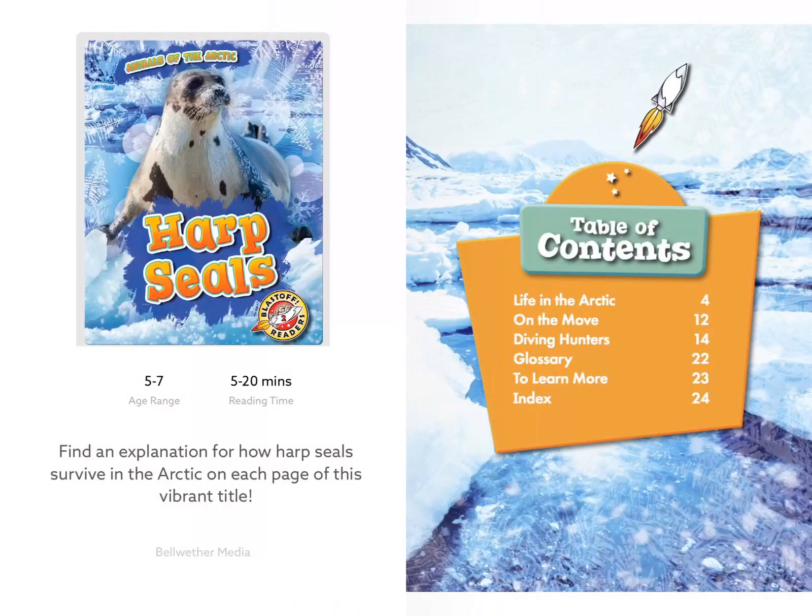Hi boys and girls, this is Mrs. Miller here to read to you about harp seals today. I'm here with my son Memphis again, and we are going to read about these animals of the Arctic since it's so cold today and we're home on our e-learning day.